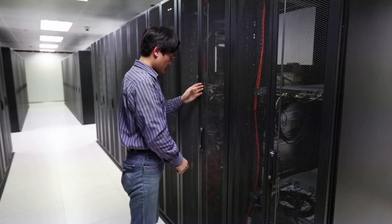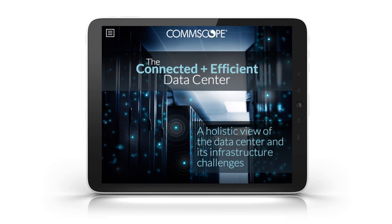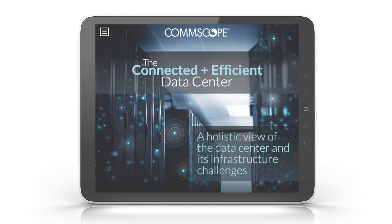Our CommScope team is eager to show our expertise when it comes to navigating these important processes and setting up best practices. This eBook, which is available for download now, will demystify the technology, untangle the complexity, and help you accelerate time to market.